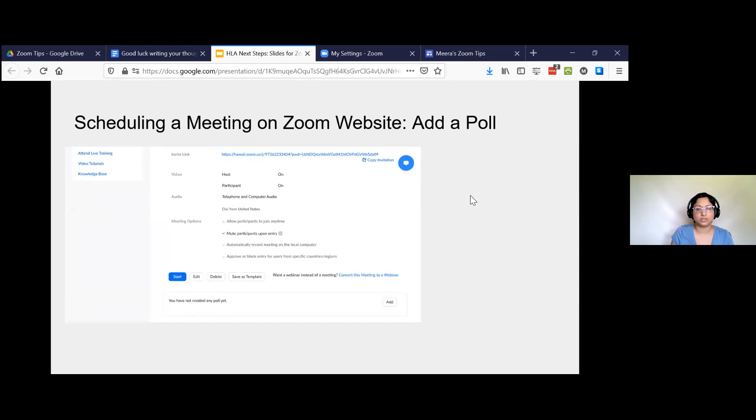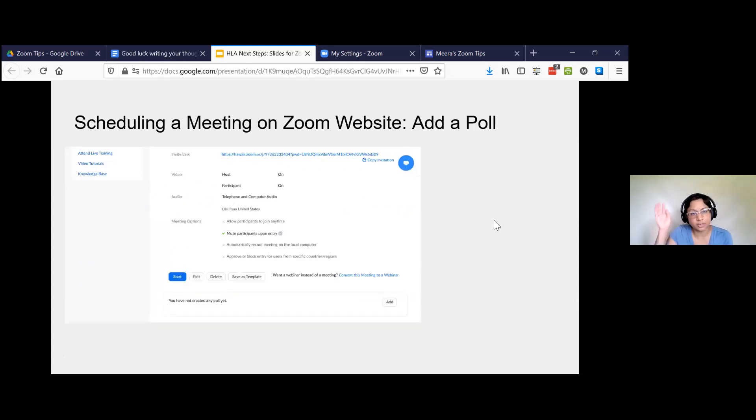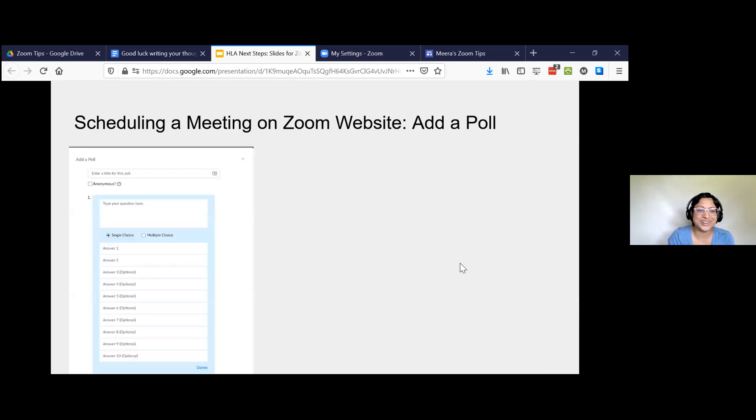I want to show you how it works to add a poll within Zoom. Once you've created a meeting, you click on the meetings tab, go to your meetings, and then click edit or manage for the meeting you have. At the very bottom you see the option to add a poll. This is why nobody does it — because it's buried. But you click 'add a poll' and it's super easy. You just type in your question, put in options, and you can have single choices or multiple choices.